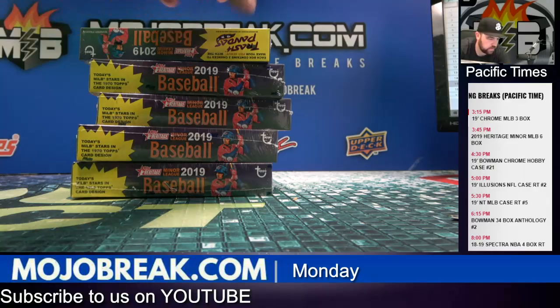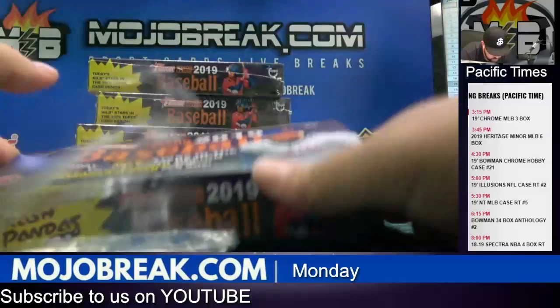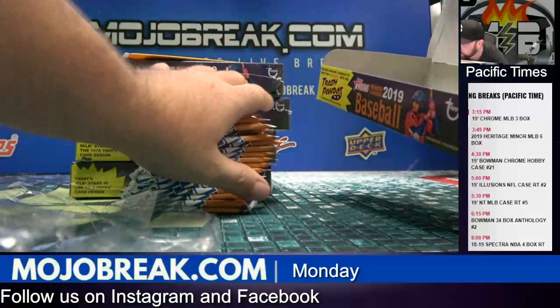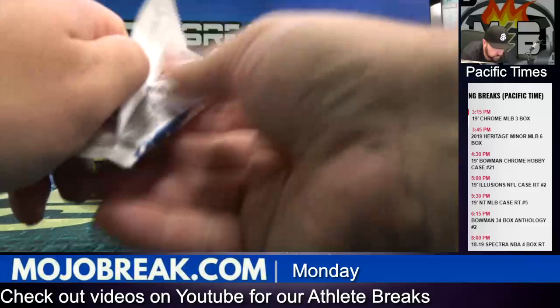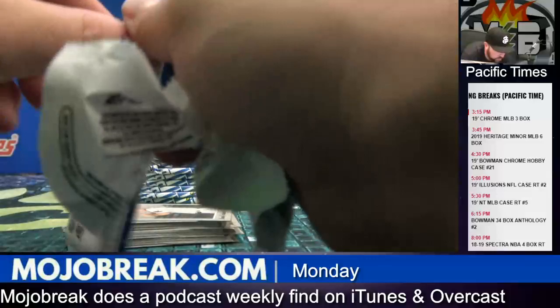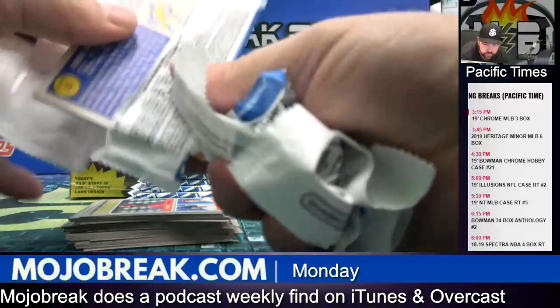Alright, box two. Another super baseball. Crone will be coming up next — we're a little bit late running into it but we'll catch up. We've got NT baseball coming up as well, guys. Random teams on that.